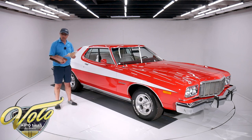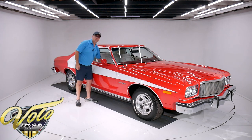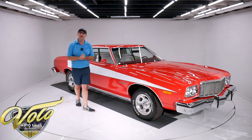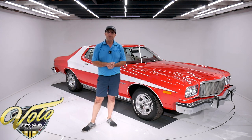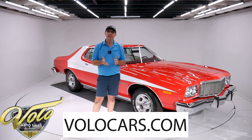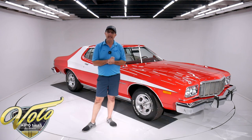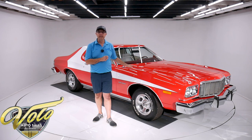This binder full of documentation — this is all receipts for the restoration that was just done to it. It's a 351 motor, rebuilt, rebuilt trans, got a new air conditioning system, all new paint. It's a beautiful car. Go to volocars.com. That's where you can read the specs, study the pictures. You'll find the price tags including a monthly finance option as well on every car we have for sale. And you might be surprised at how affordable this car really is. That's at volocars.com.